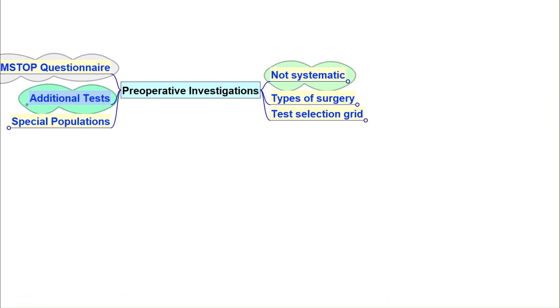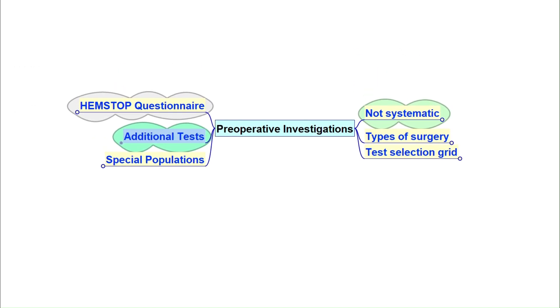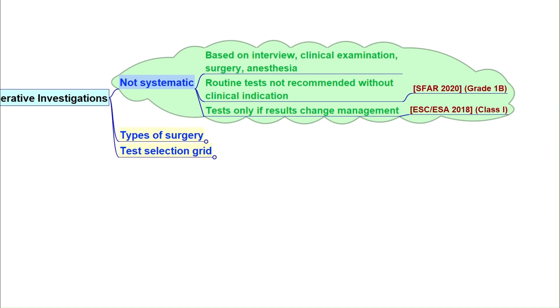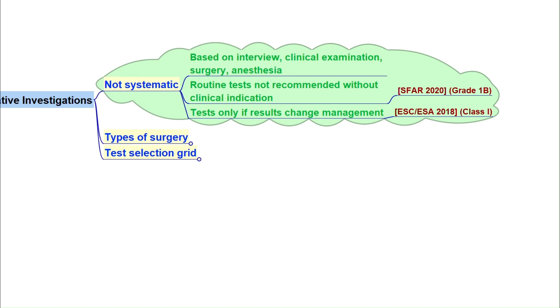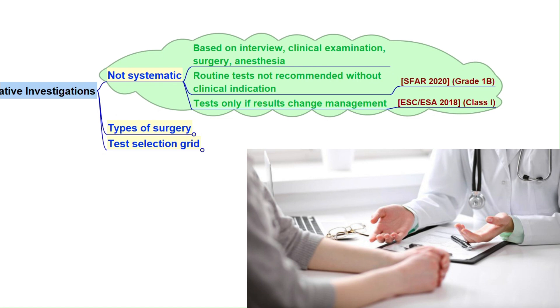By the end you will understand which tests are really needed and why. Preoperative exams are not done for every patient. Think of them as targeted investigations — we only request them when they provide real clinical value, depending on the surgery and patient factors. This is why knowing the patient history and the type of surgery is so important.